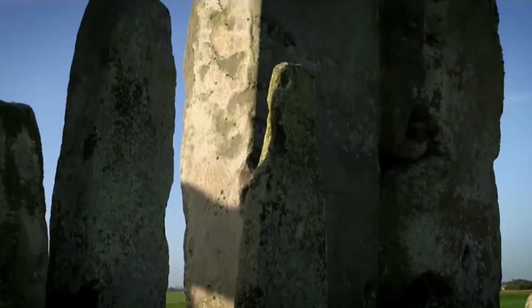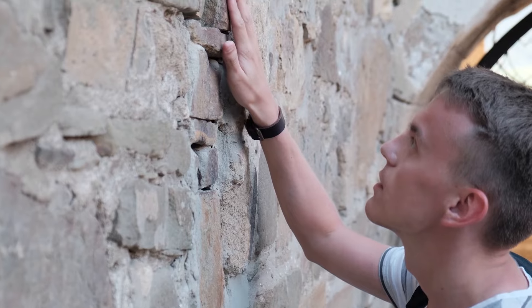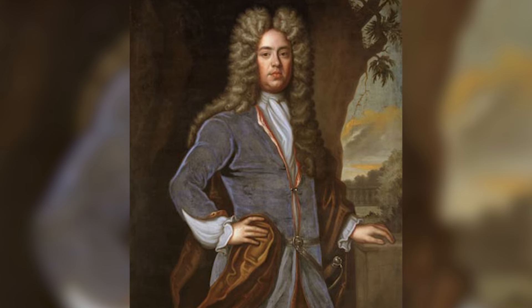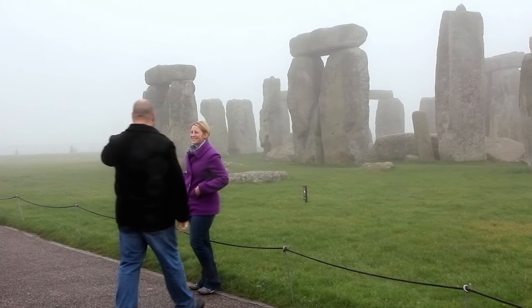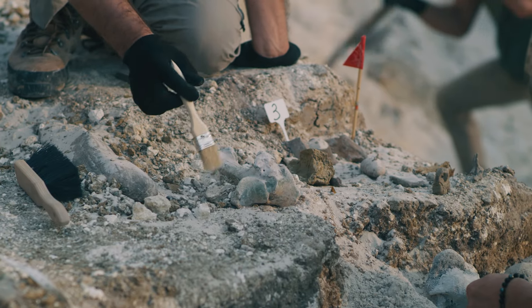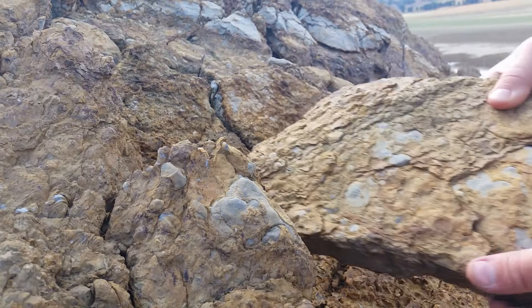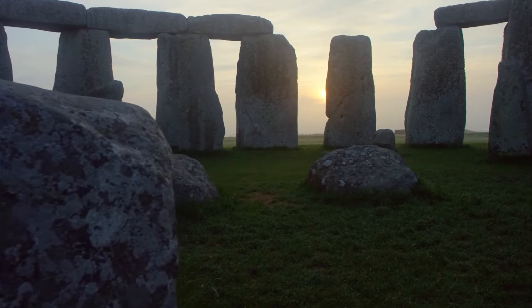Delving into the past of Stonehenge, we uncover a timeline of discovery and insight that stretches from the curious minds of the 17th century to the advanced technological investigations of today. The journey begins with John Aubrey, an antiquarian who in the 17th century embarked on some of the first systematic studies of this enigmatic site, identifying what came to be known as the Aubrey Holes, circular pits surrounding the monument. In the 20th century, pioneers like William Gowland and later the collaborative efforts of Richard Atkinson, Stuart Piggott and John F.S. Stone conducted extensive excavations, offering a glimpse into the construction techniques and chronological layers that have shaped our current understanding of Stonehenge.